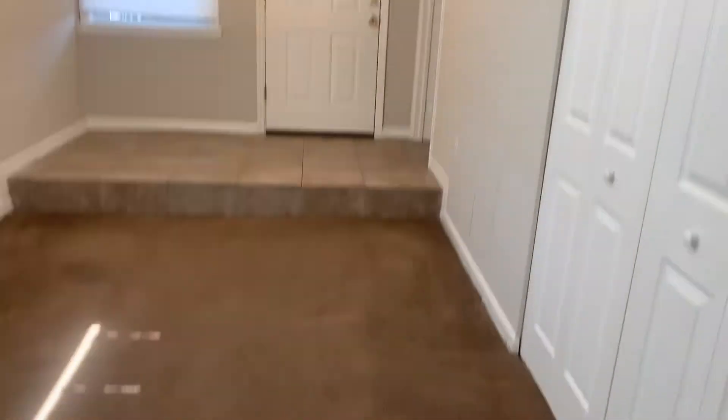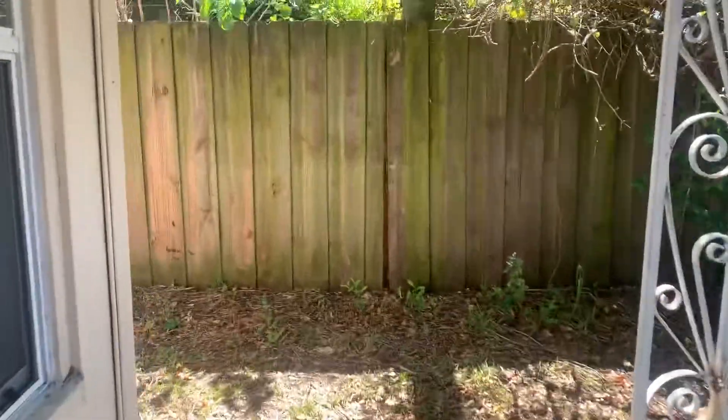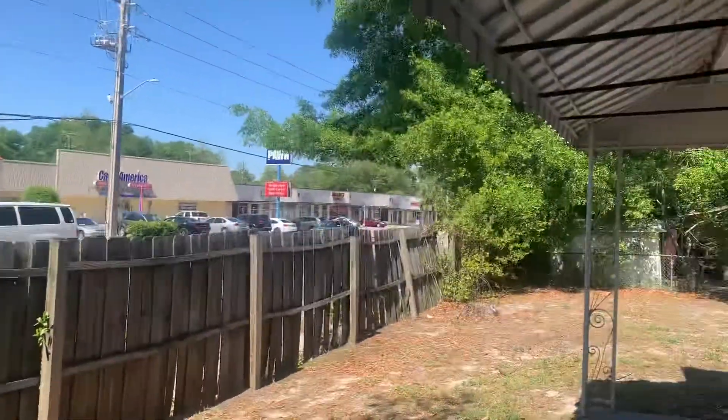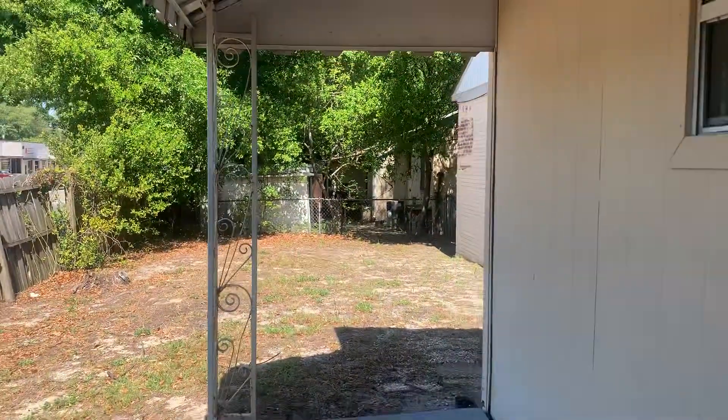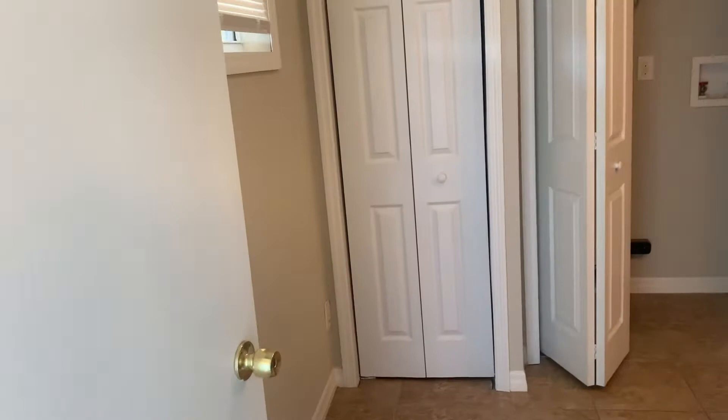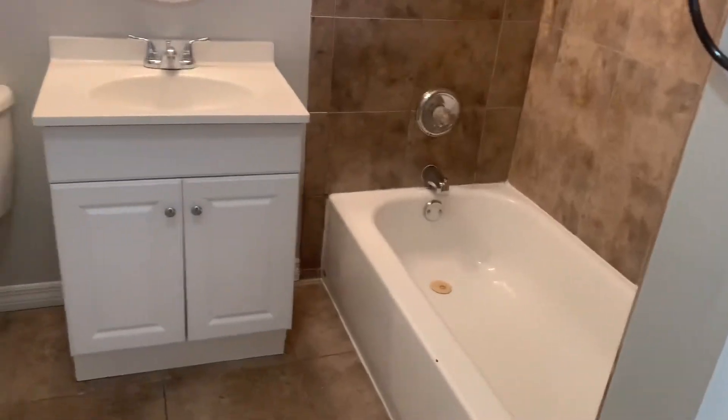Your master bedroom is on the far left side of the home. This home does have a fenced-in backyard. Your master bedroom does have its own private bath, and your washer and dryer closet is located inside of your master bathroom.